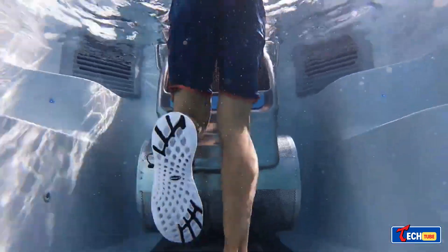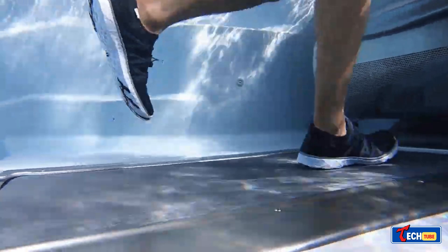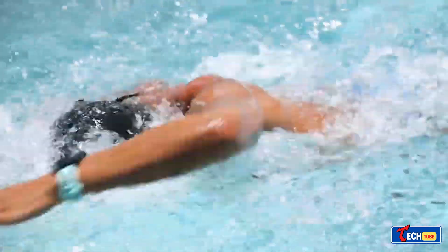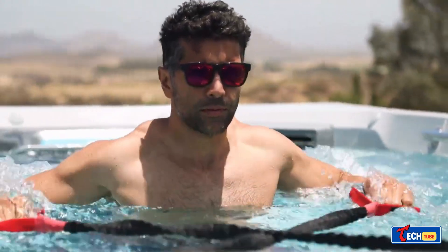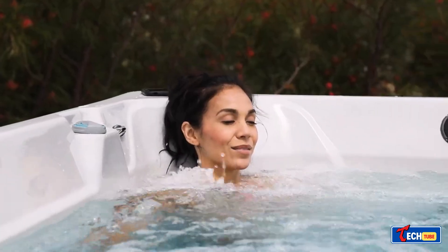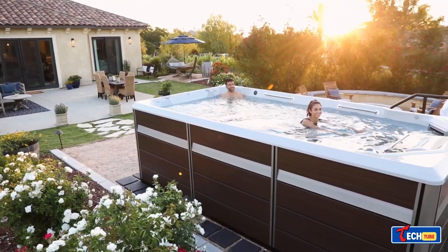The Endless Pools Fitness System E550 is a versatile product combining a spa, fitness center, and classic pool. With features like a customizable flow shaping system, underwater treadmill, and Bluetooth audio, it starts at a hefty $50,000. The 15-foot by 58-inch by 94-inch model holds about 2,400 gallons of water.